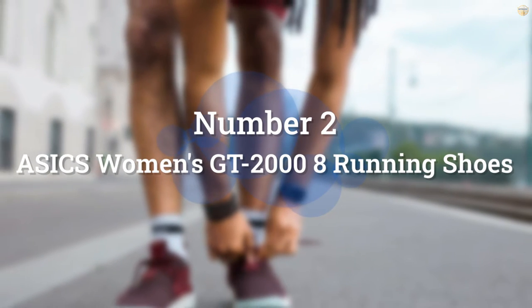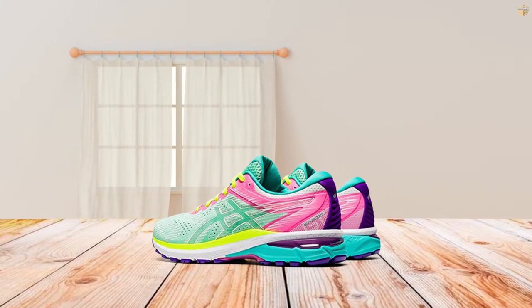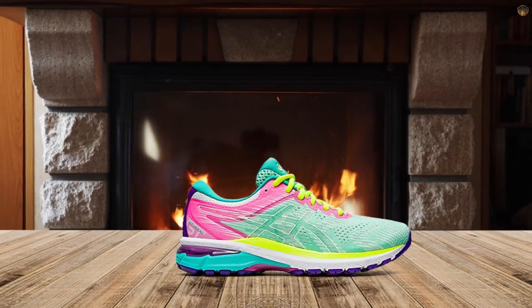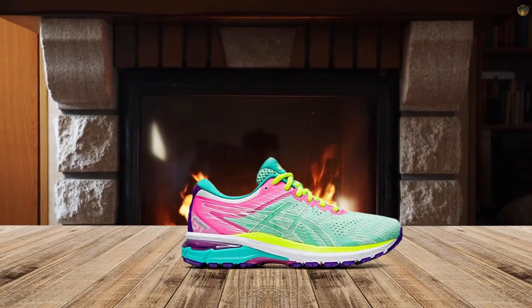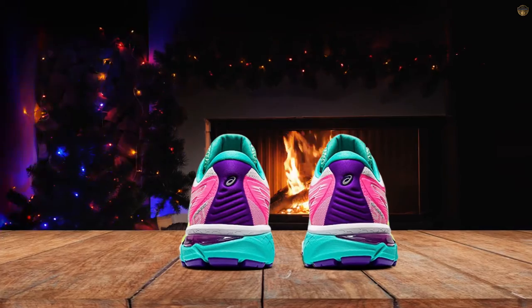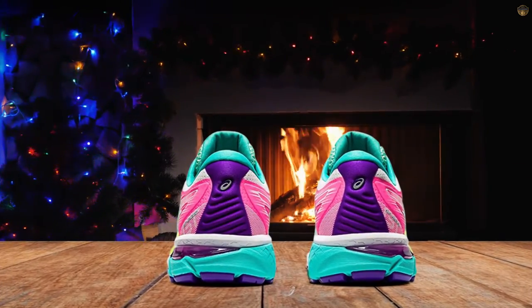Number 2: ASICS Women's GT-2000 Running Shoes. If you'd like a well-priced, high-quality, and supportive shoe for plantar fasciitis, look no further than the ASICS GT-2000 Women's Running Shoe. Durable and high-performing, the ASICS gel cushioning system helps dissipate the impact and allows your foot to move more fluidly through your stride.